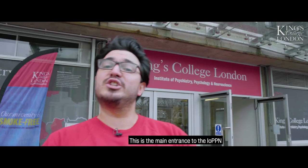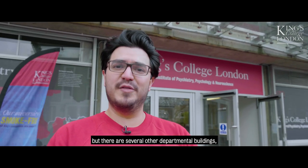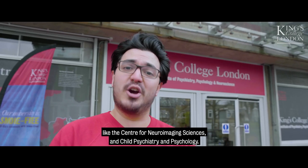This is the main entrance to the IoPPN, but there are several other departmental buildings, like the Centre for Neuroimaging Sciences and Child Psychiatry and Psychology.